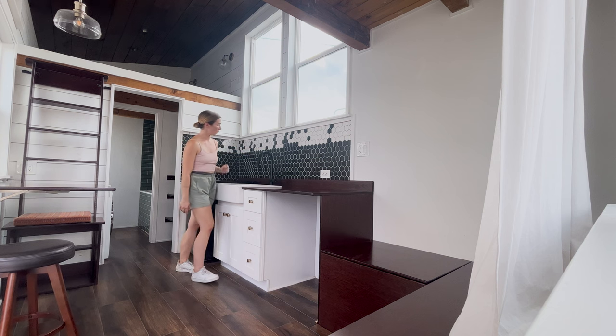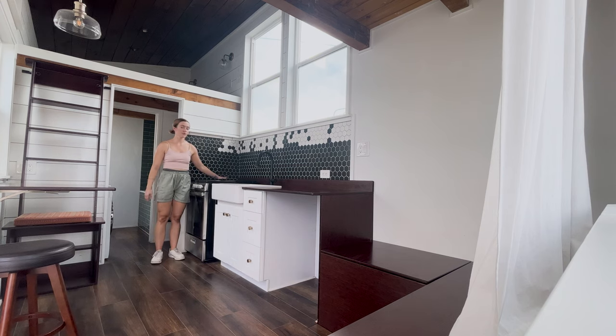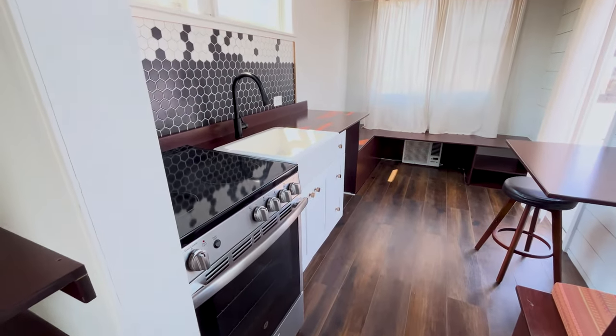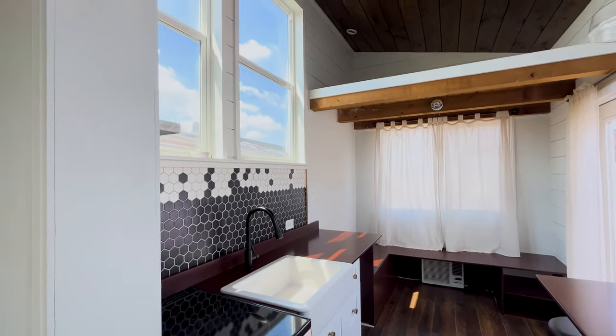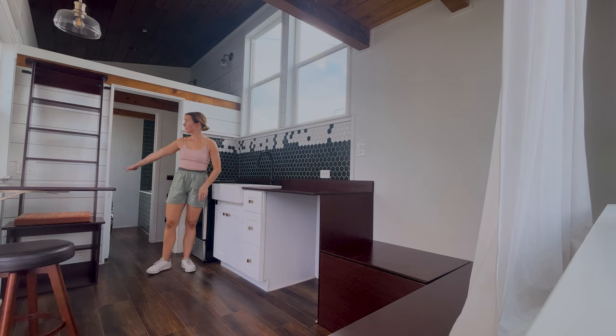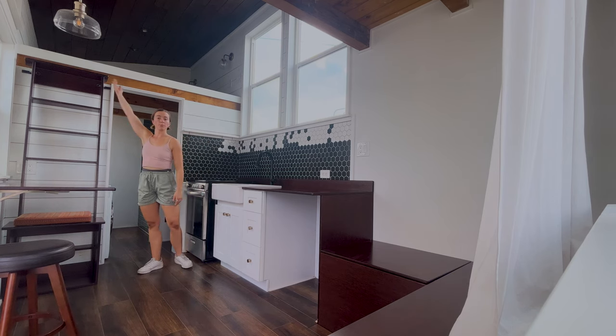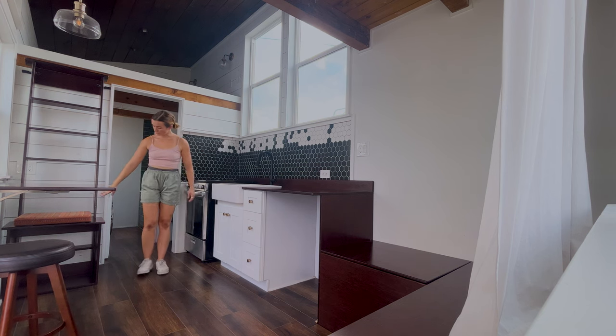All our furnishings are in black. There's an electric range with four burners as well as a full oven. On this side you can see our ladder that takes you up into the king-size loft above, which also doubles as a seat for our dining situation.